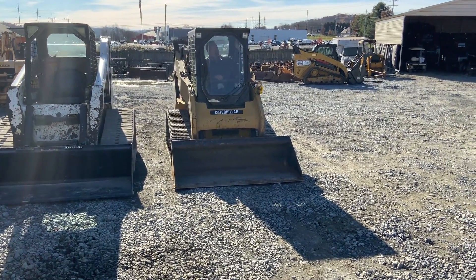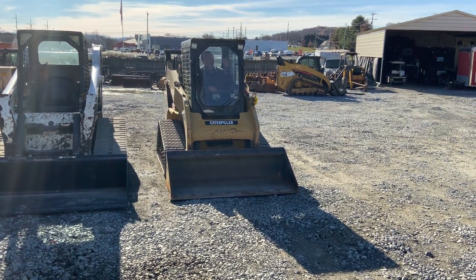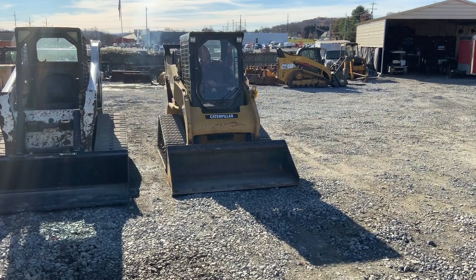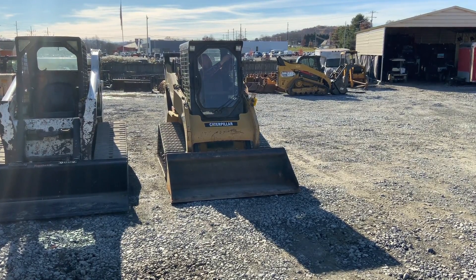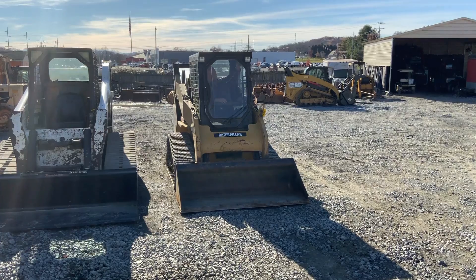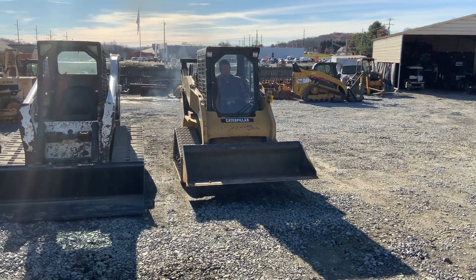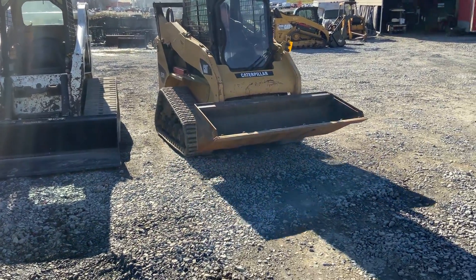This is a CAT 257 V2 — original paint, original everything. It's got 1500 hours on it. It does have new tracks on it. If you can preheat it — it's cold out here. I think it's a 2009 or 2010, something like that. It is very, very nice. 100% original.